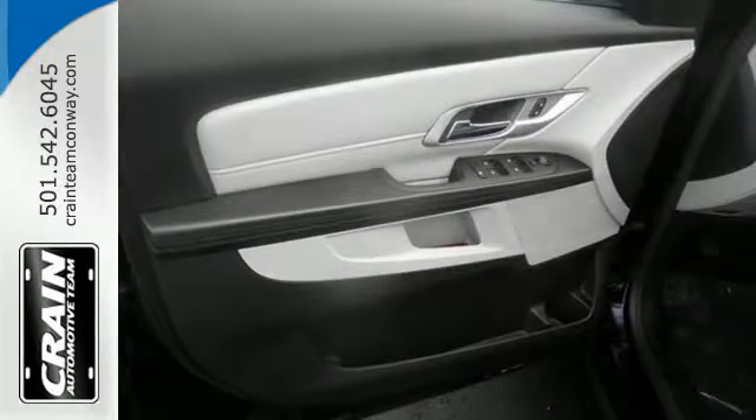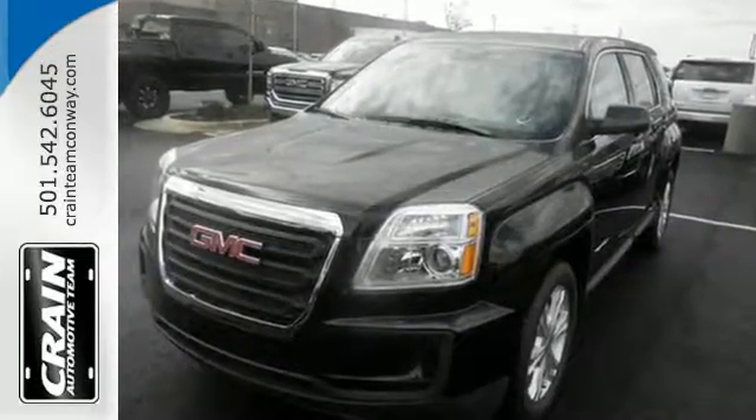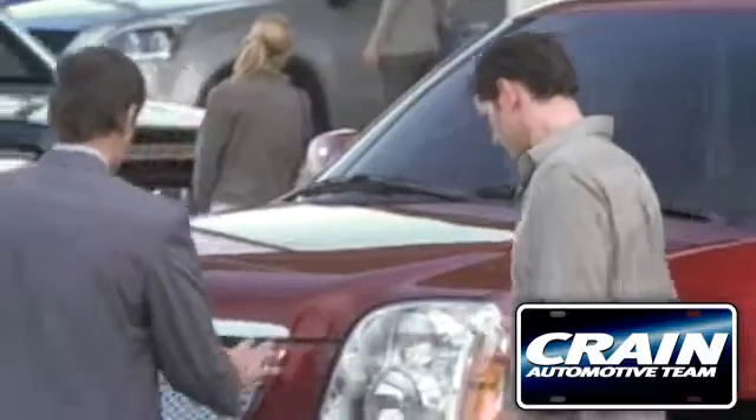You won't fall in love with just the utility, but incredible style too. Test drive the Terrain today. Visit us anytime at Craneteam.com.